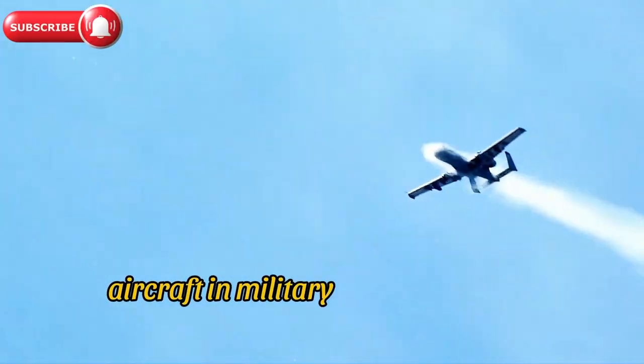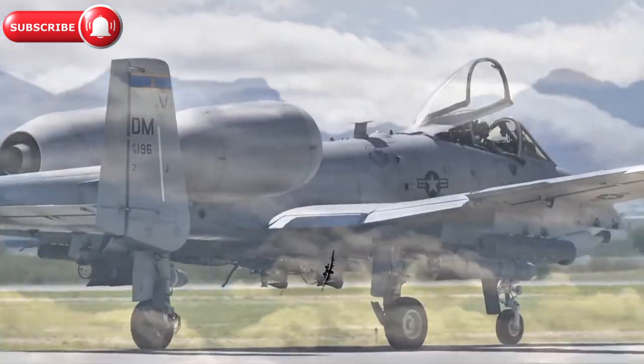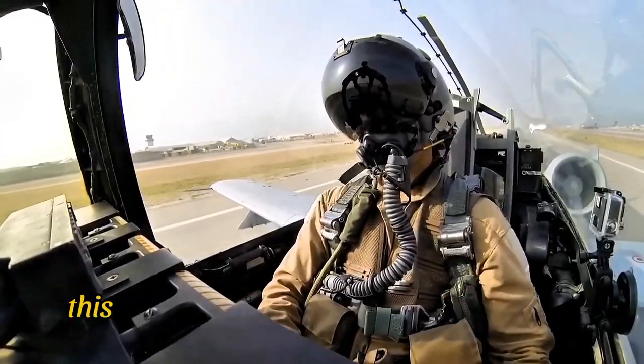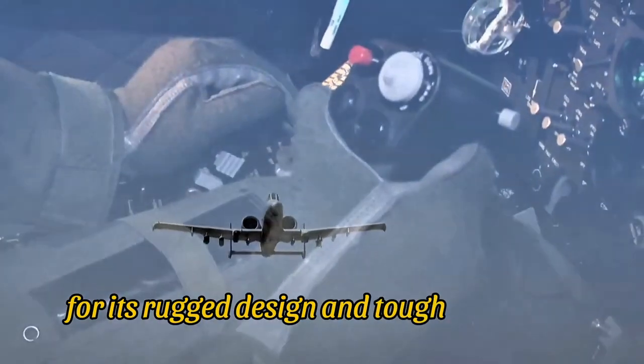Welcome to our in-depth look at one of the most legendary aircraft in military history, the A-10 Warthog. Officially known as the Fairchild Republic A-10 Thunderbolt 2, this aircraft earned its nickname Warthog for its rugged design and tough demeanor.